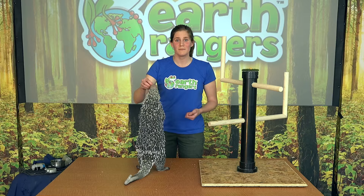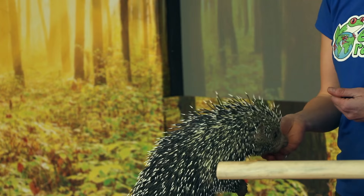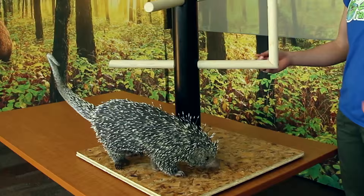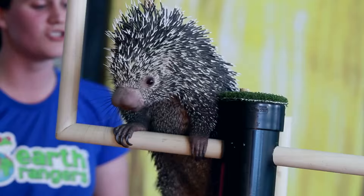Hello everyone, my name is Earth Ranger Bethany and this here is Animal Ambassador Quillo. Quillo is a prehensile tailed porcupine and these porcupines come from South America in countries such as Colombia and Brazil. They are an arboreal species, which means they spend almost their entire life high up in the trees.